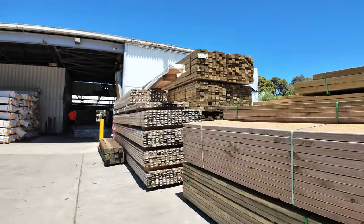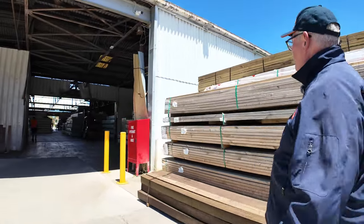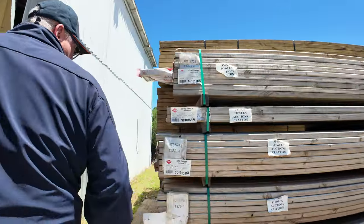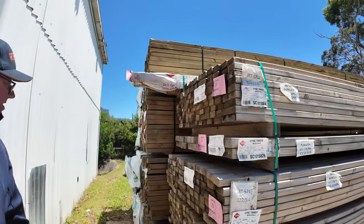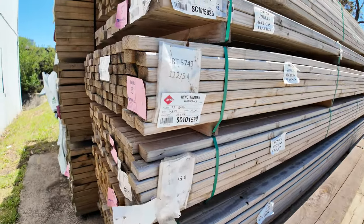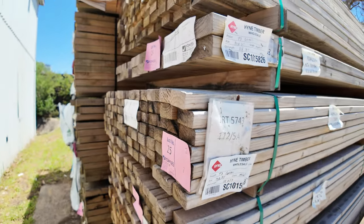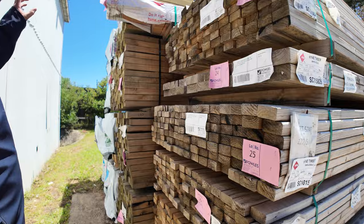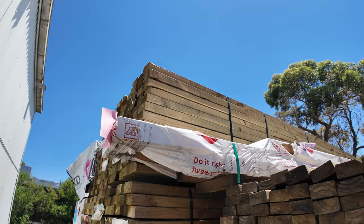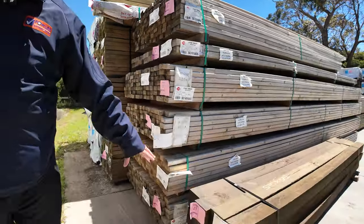Some more stuff just come in — mill clearance stock. There's 70 by 35 T2 or T3 green, MGP10 — been weathered a little bit so it's not so green anymore. There's also a nice pack of beams up the top — Lot 22, check it out in your catalog, all sizes listed. Nice pack of spotted gum posts here, Lot 21.